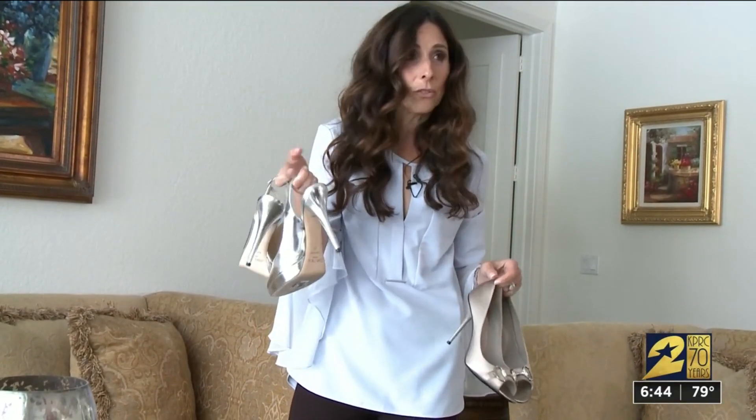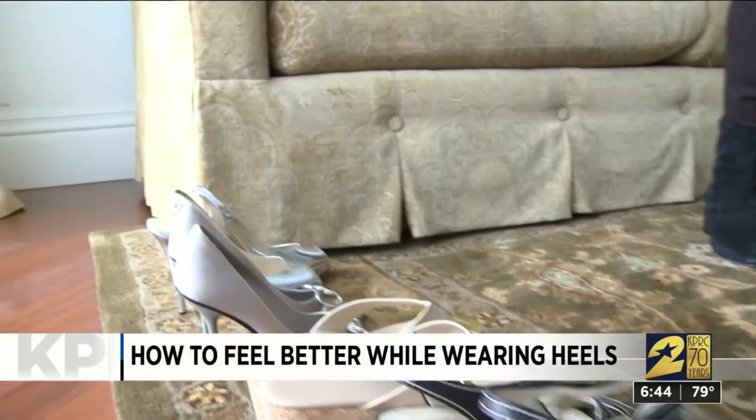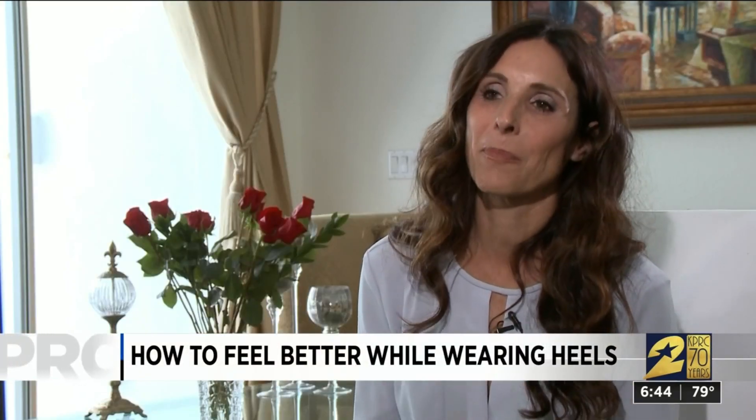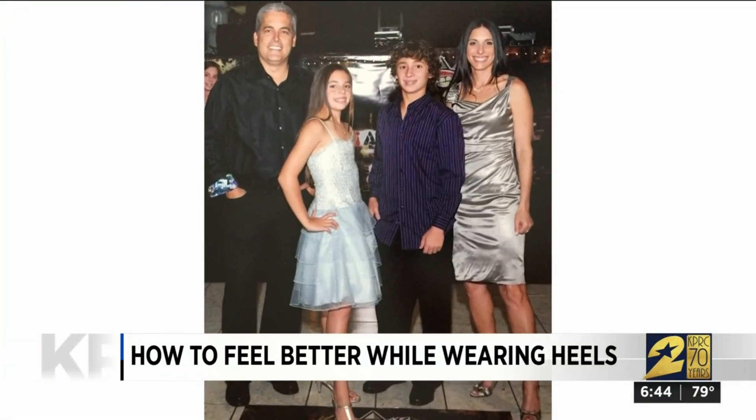These were kind of uncomfortable too. Like many women, despite the pain, Cindy Gershom refuses to give up her high heels. Weddings, bar mitzvahs, bat mitzvahs — usually I just wear them. I deal with the pain.